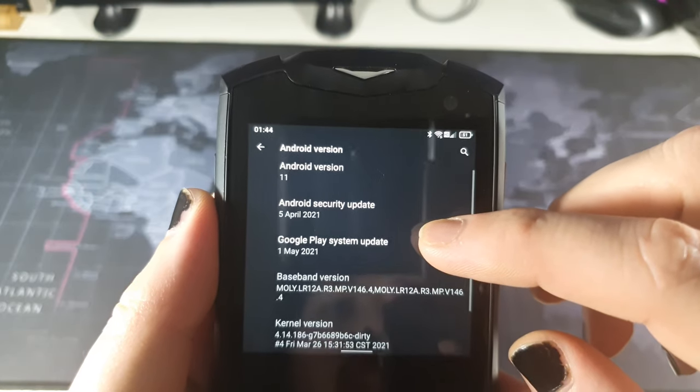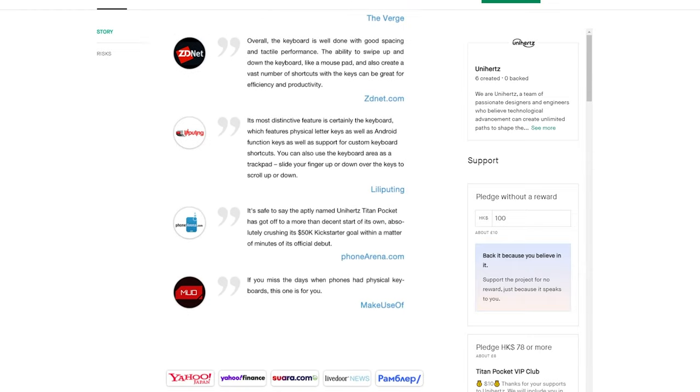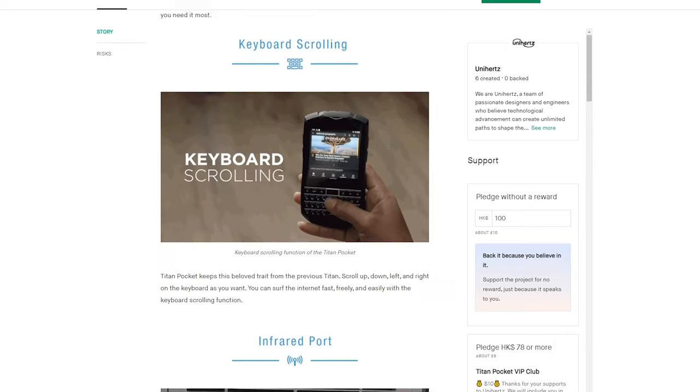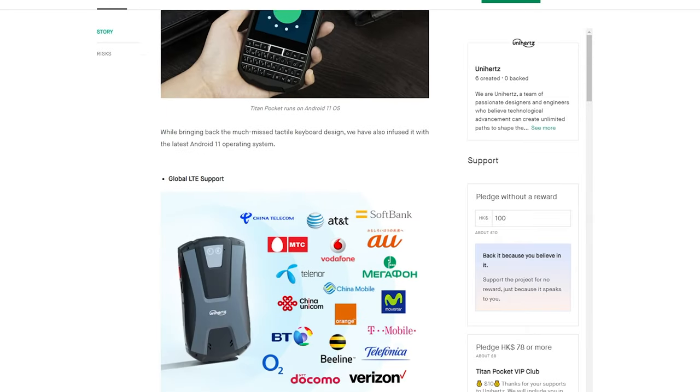It's also running the latest version of Android 11, and will cost you around $220-$250 if you go for the early bird price on the Kickstarter page. If you wait for the full retail price, you can probably expect about $350, judging by the promised discount of 33% for the Kickstarter version.